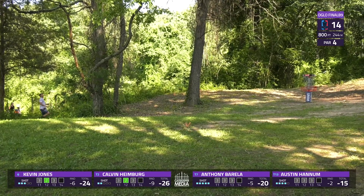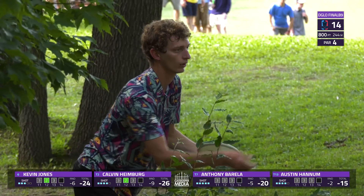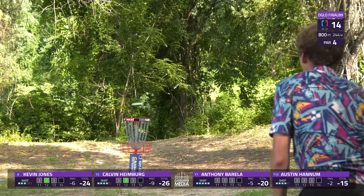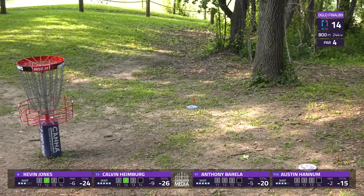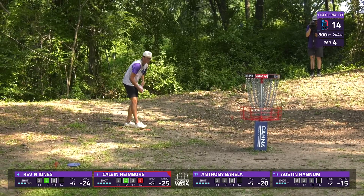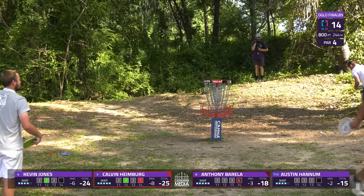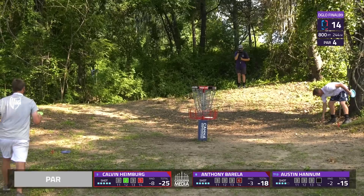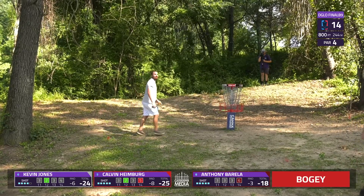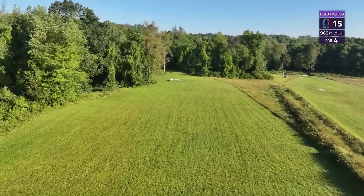For Calvin Heimberg, that's a tremendous momentum shift. It's a very simple hole to take a three or a four on — now putting for par and potentially his chances at this tournament. Coming up left side — clean round coming to an end. Calvin Heimberg in for the five, drops him back to fifth now. You see how packed in the contenders are. Kevin was also making a good push — some putting woes have haunted him here. Roughest hole so far on the day for our chase card — three players going to card bogey strokes there.